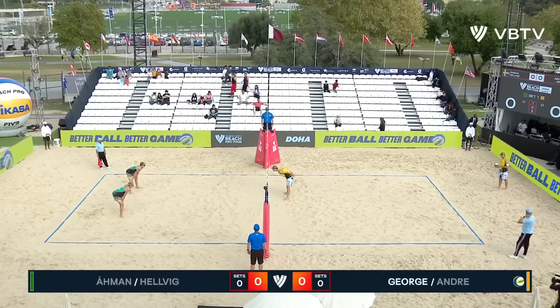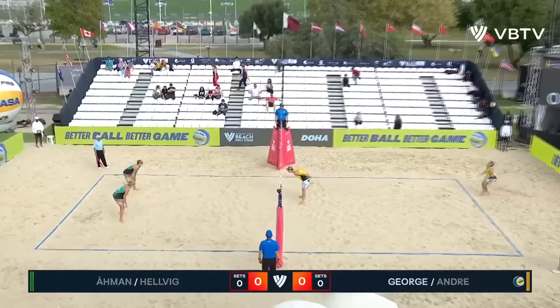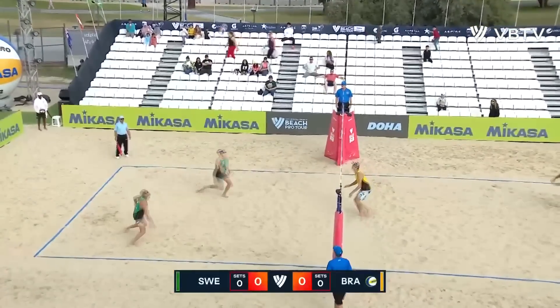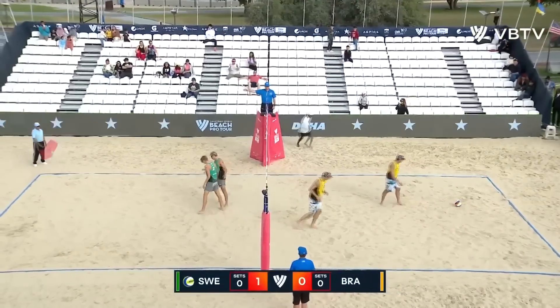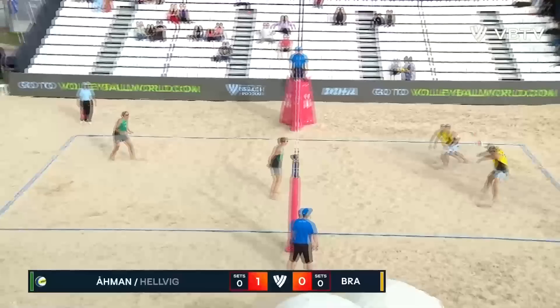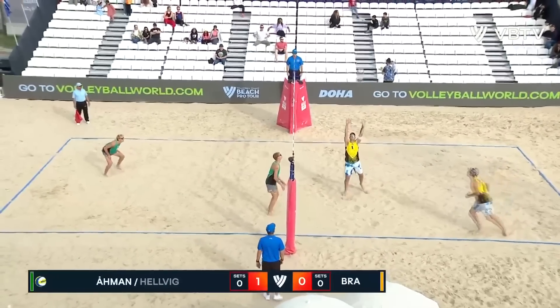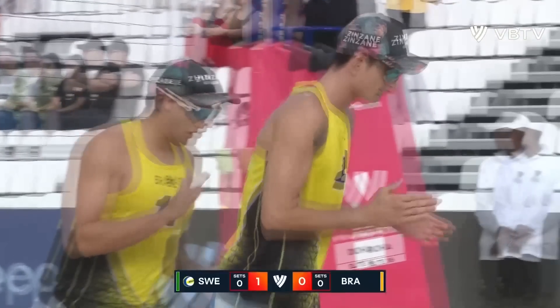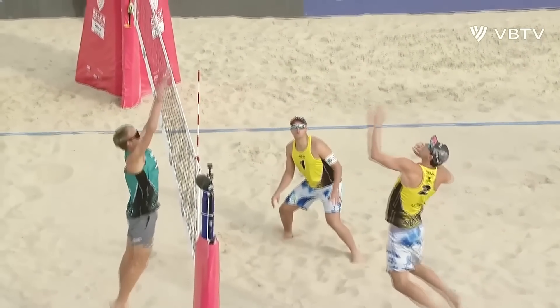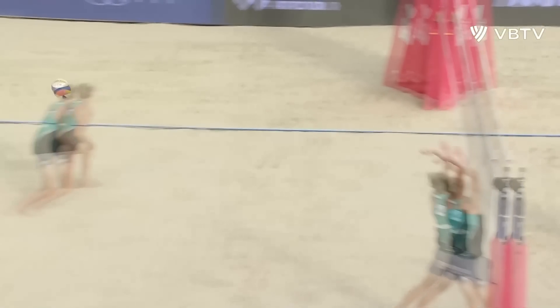Brazil in yellow on the right of screen up against Armin and Helvik from Sweden in green, who take the first point. Just the one loss to Norway in the third set to finish second in their pool. One of their three matches was against Australia, which they lost in three sets.